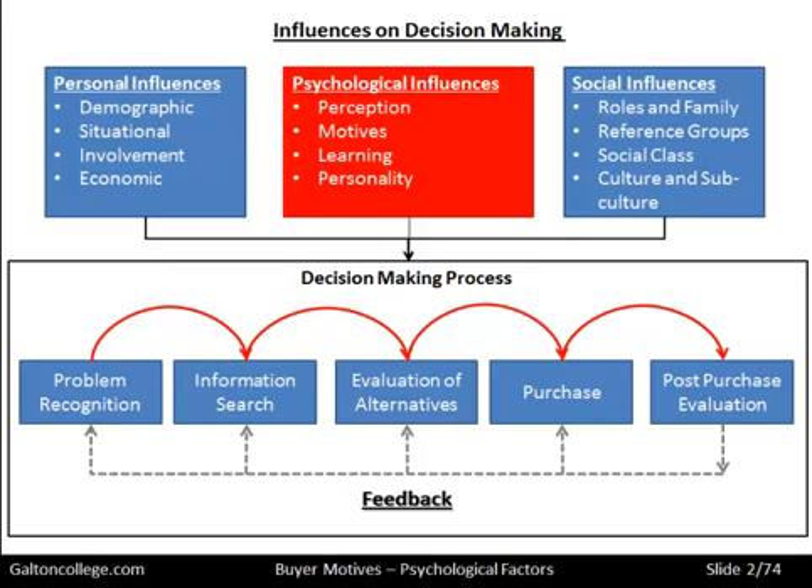We may do it so fast that we don't recognise the various steps, or sometimes it may be just impulsive buying — we go to a shop, see something, and buy it. But perhaps you could say that the processes are still there, except we have gone through them extra fast.